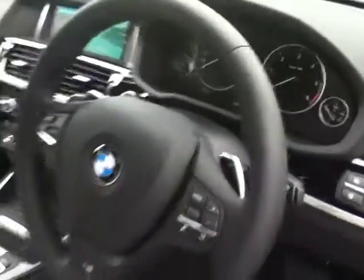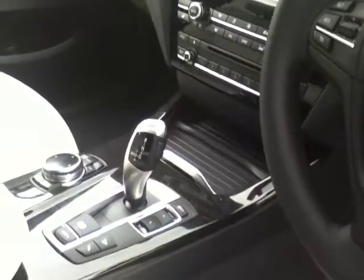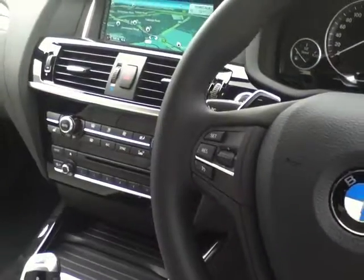Some of the features of this vehicle include the automatic headlights, the multi-purpose steering wheel, an 8-speed automatic gearbox, as well as satellite navigation and climate control.